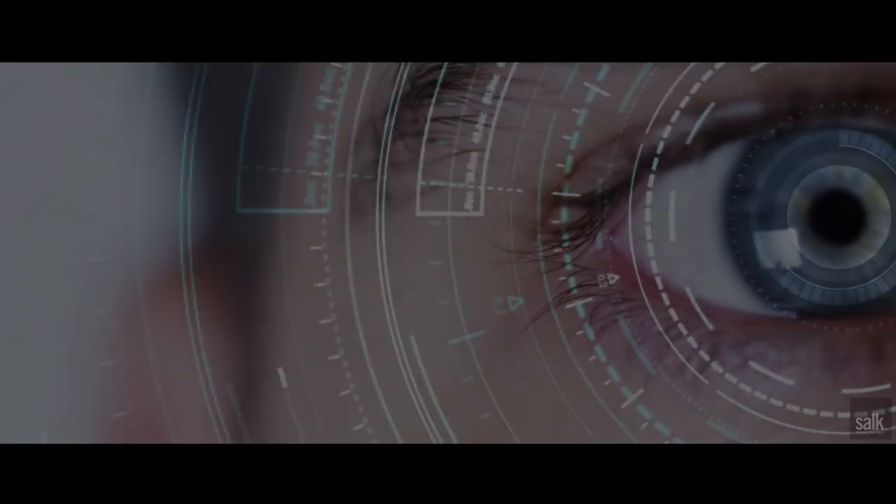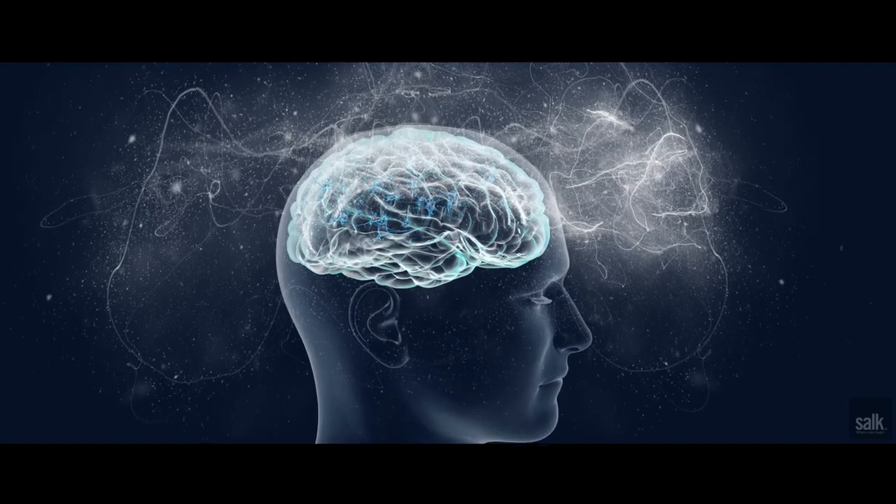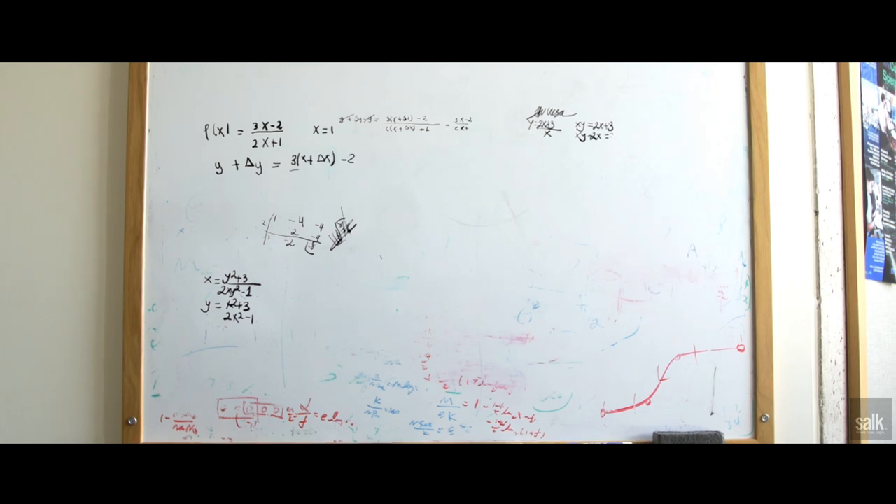The big picture is that we still really don't understand how our brain recognizes objects. A large portion of our brain is devoted to visual processing and visual signals. Therefore, we believe that if we understand how the brain recognizes visual objects, it will help us understand how it works overall.